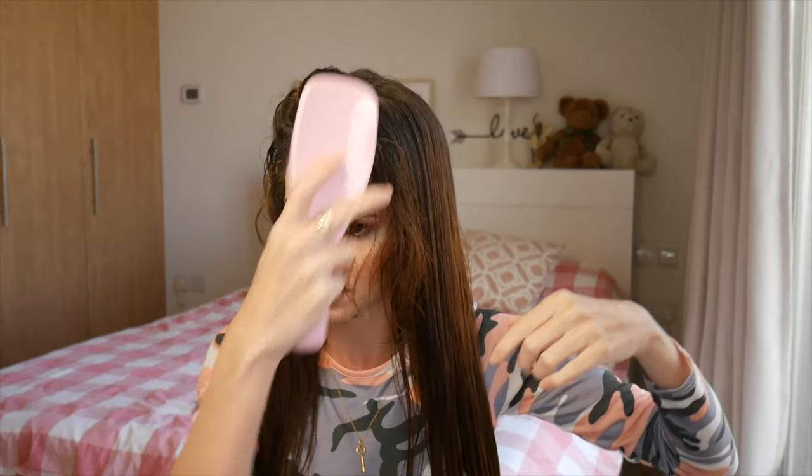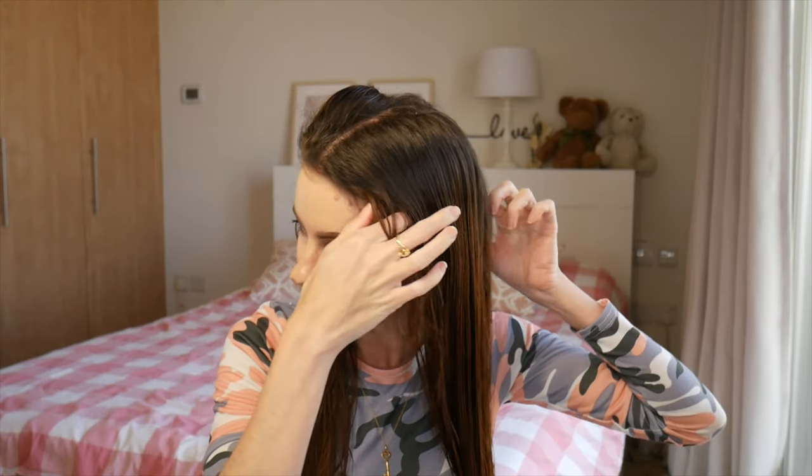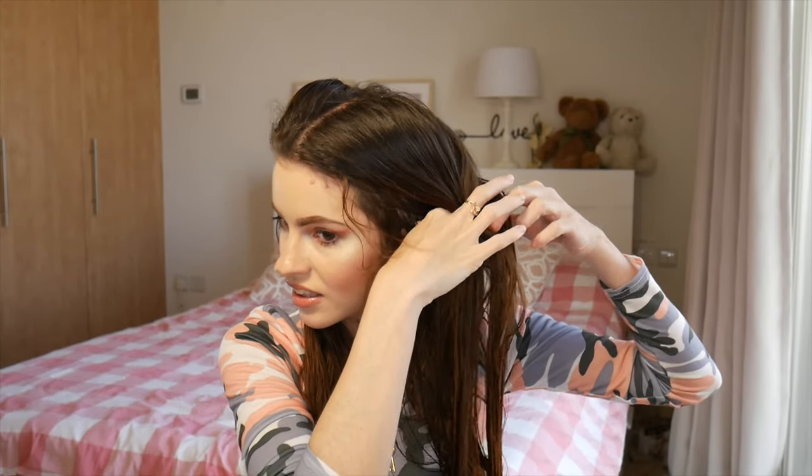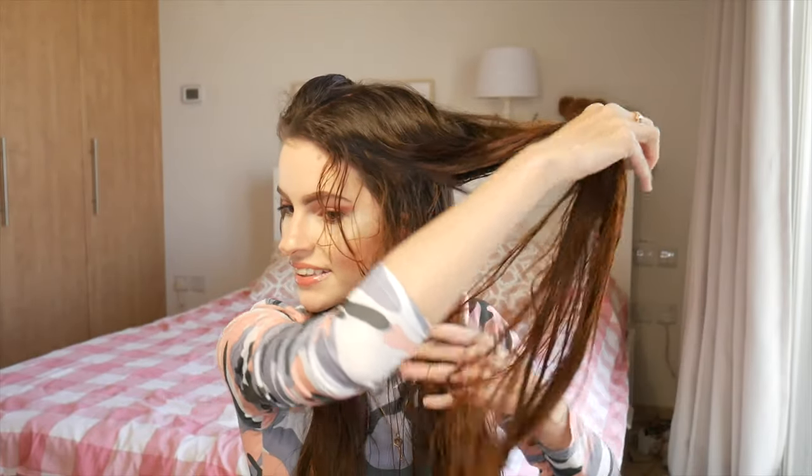I also made the mistake of cutting myself some bangs — well, not myself, I had bangs cut in a few months ago and it looked great at the beginning. And now I look like a Backstreet Boy.